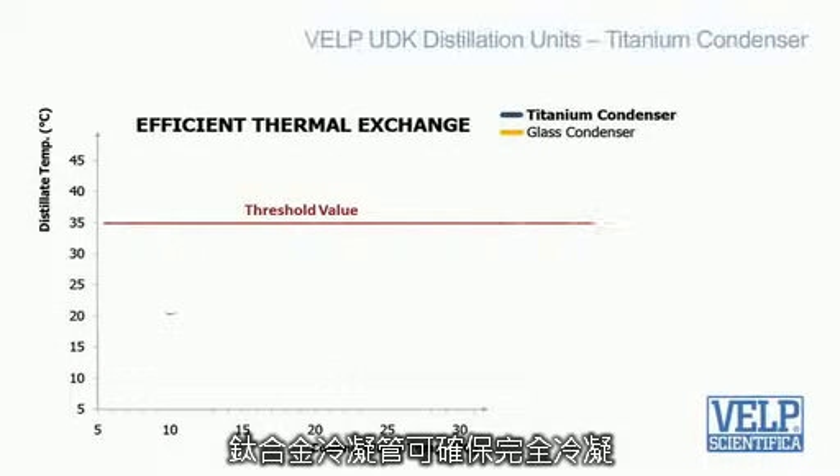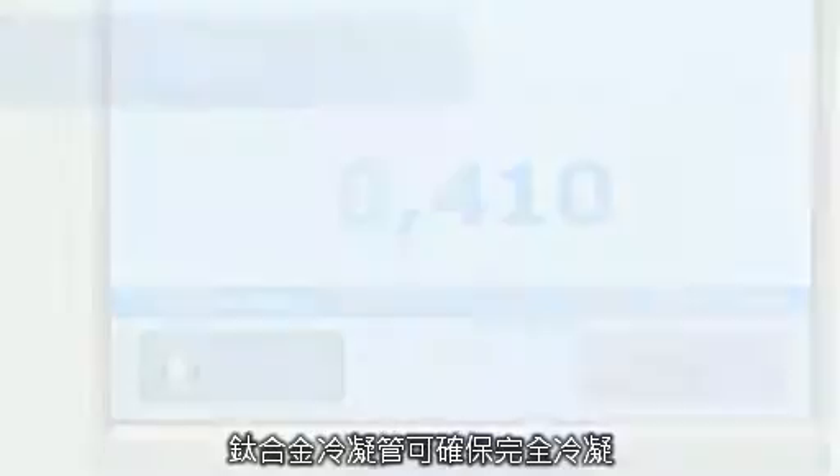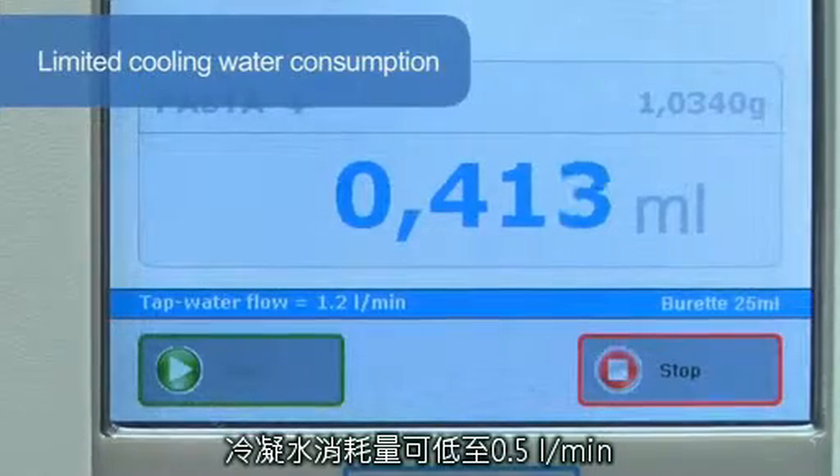The titanium condenser — another patented solution and exclusive key component — guarantees that the distillate temperature always remains below the threshold value for total nitrogen recovery. In addition, the cooling water consumption is really low, starting from only 0.5 liters per minute.